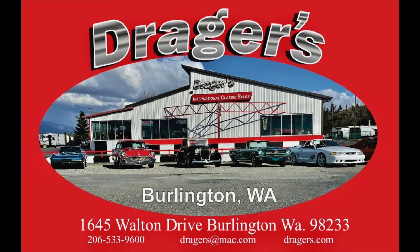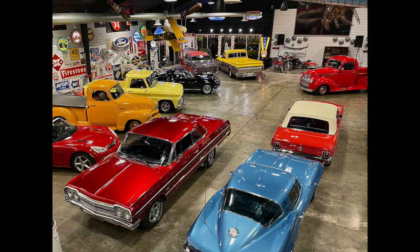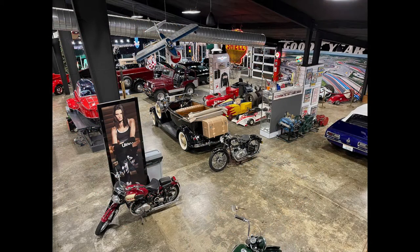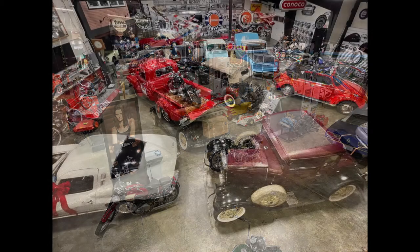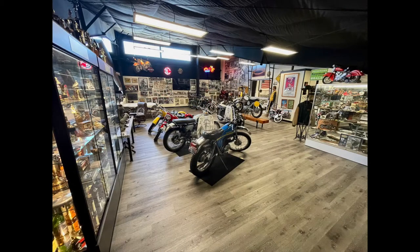Welcome to Dreger's Clubhouse in Burlington, Washington. We have an array of cars and all sorts of things to see hanging on the walls and hanging from the ceiling, and we've got a lot of it on display for your pleasure. All motorcycles on this level.